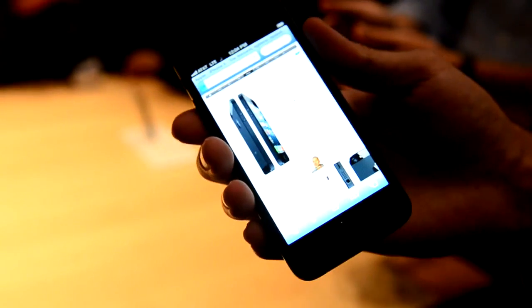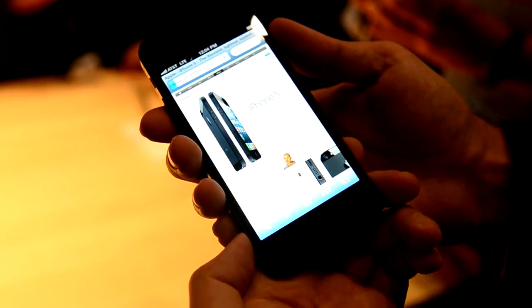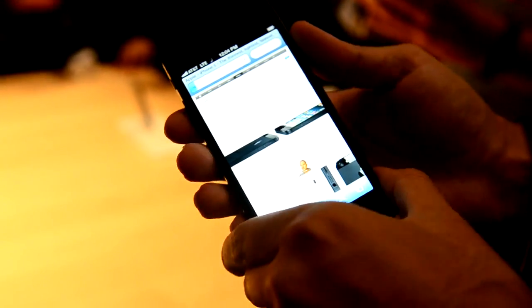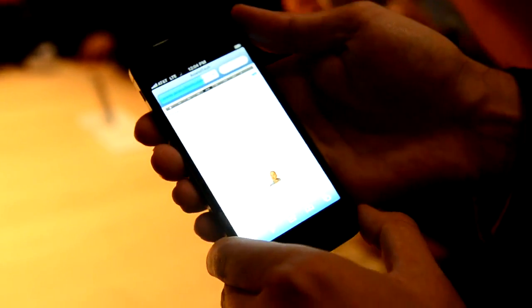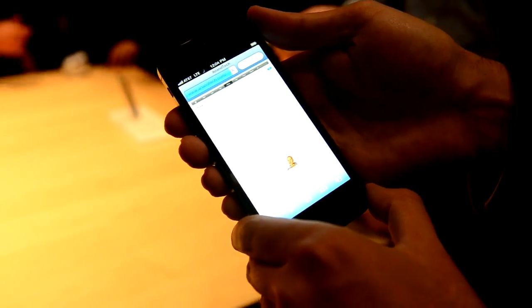It's definitely very light in terms of how it feels compared to the 4S. It's downloaded really fast. Let's see if we can get the rest.